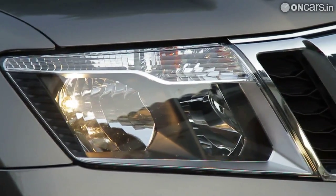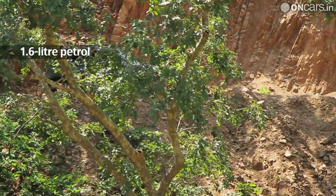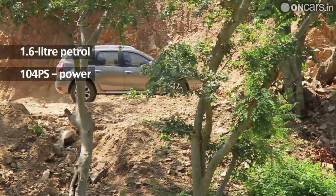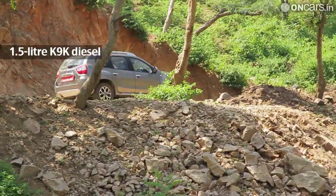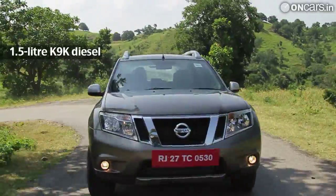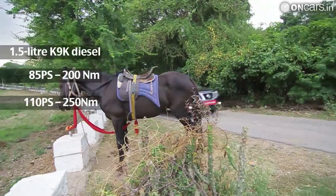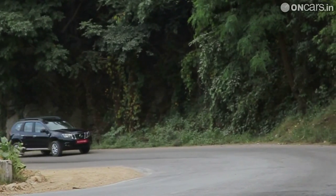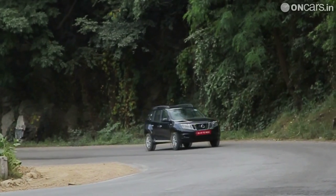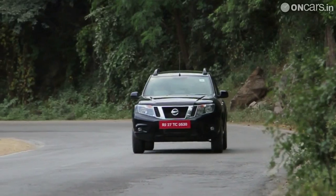When launched, the Terrano will be offered with a choice of one petrol and one diesel engine. The 1.6L petrol puts out 104 PS of power and 145 Nm of torque, while the 1.5L K9K diesel will be offered in two states of tune — a standard 85 PS, 200 Nm version and a more powerful 110 PS, 250 Nm version. Nissan is claiming fuel efficiency figures of 13.2 km per litre for petrol, and 20.45 and 19.01 km per litre for the 85 PS and 110 PS versions respectively.